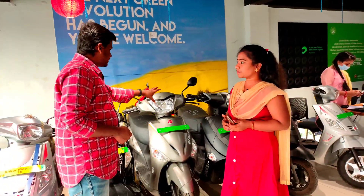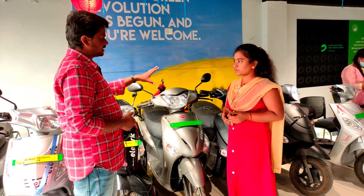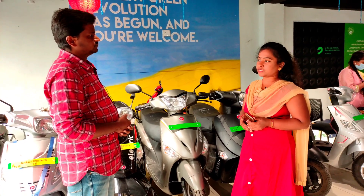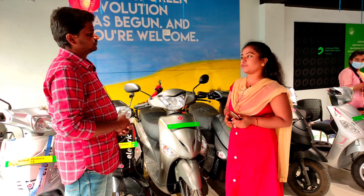What is this vehicle model? Optima HX, sir. You have double battery and single battery. What is the vehicle speed? Speed is 45 to 50. Mileage is 60 km. Double battery is 60 plus 60, 120 km. On-road price: single battery cost $60,000, double battery $70,000.